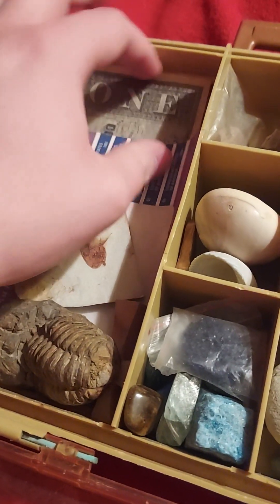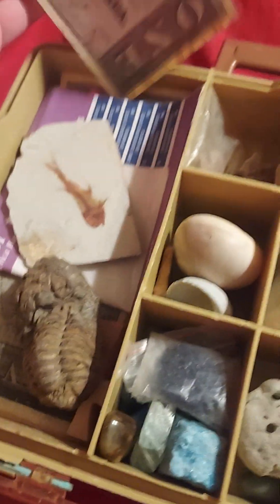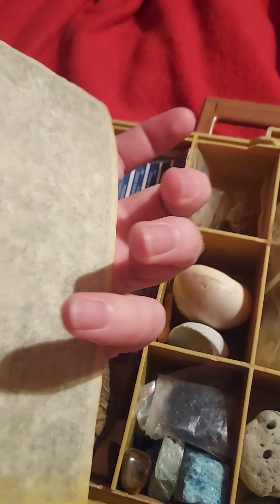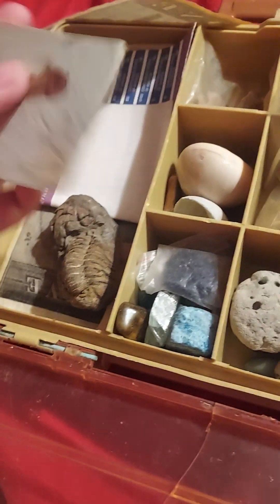There's a little sea star. That's the Confederate money. I think it's for display only, I don't think it's real. It's only printed on one side. Worth just as much as Confederate money.